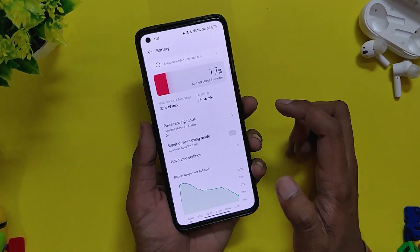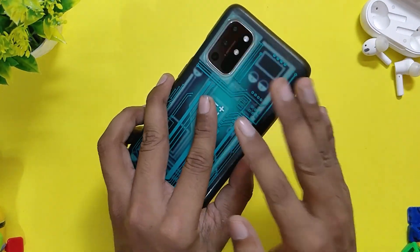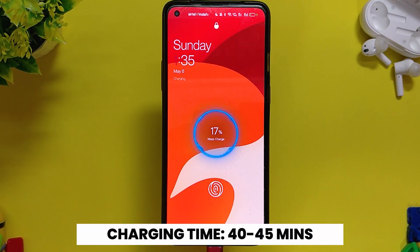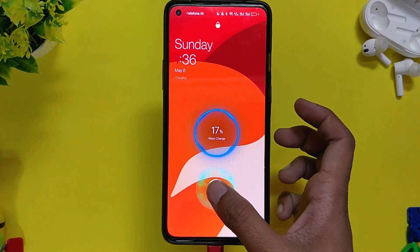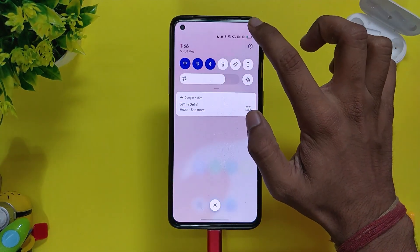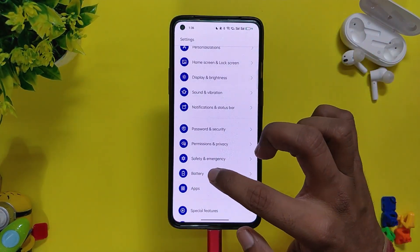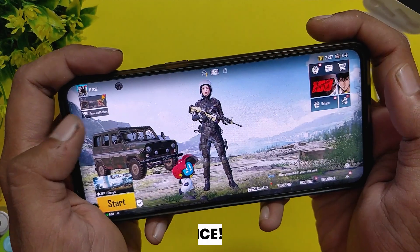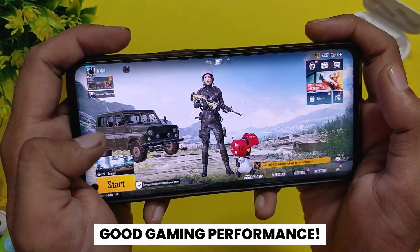The battery feels very well optimized with ColorOS 12 and I have not faced any heating issues as I used to face on OxygenOS 12. The charging speeds are also fine — my phone charges from 1 to 100% in around 40 minutes. Given that my device is 1.5 years old and environment temperatures are around 40 degrees, I think 40 to 45 minutes from 1 to 100% is very good and respectable.